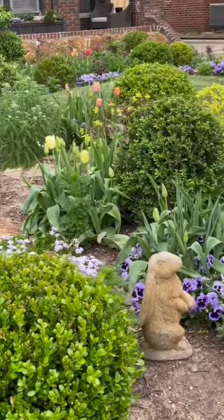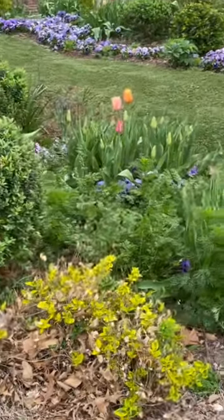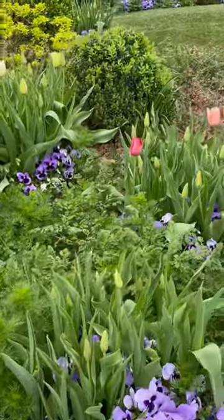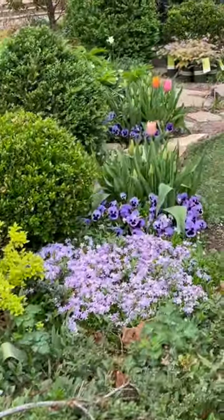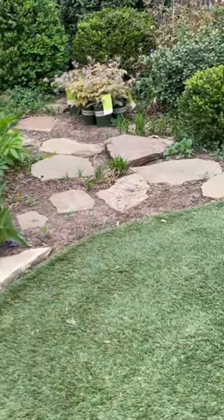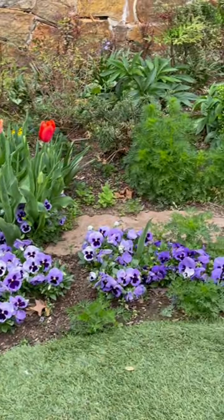Down below right about here, I have planted three new phlox plants — I wanted to incorporate some more of the same phlox down into the edge of the flower bed. You can see all the buds on the tulips, more phlox, pansies, hellebores, larkspur, and the freshly trimmed boxwoods.